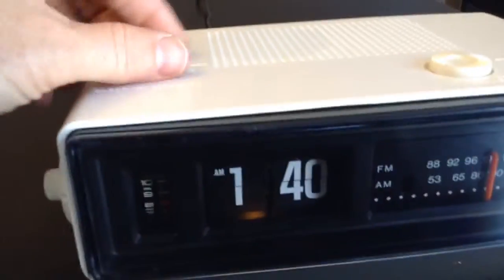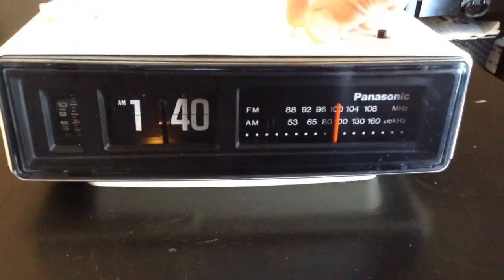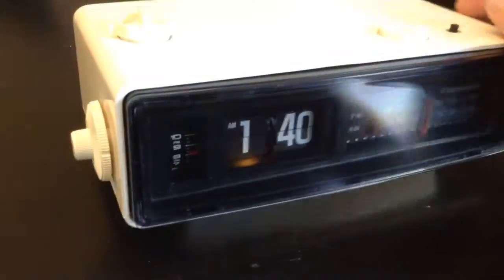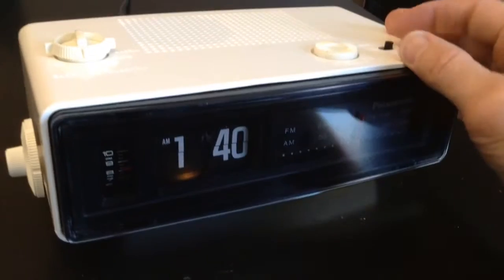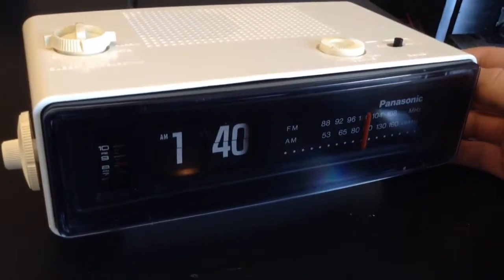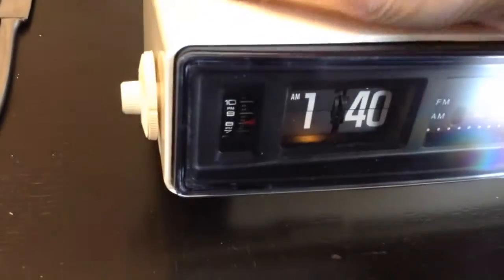The radio itself has no crackle in the volume. Very nice, easily flipped, easily switched AM/FM. And AM comes in very nicely.